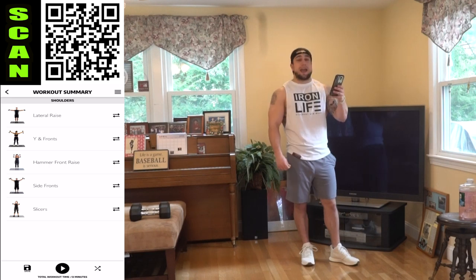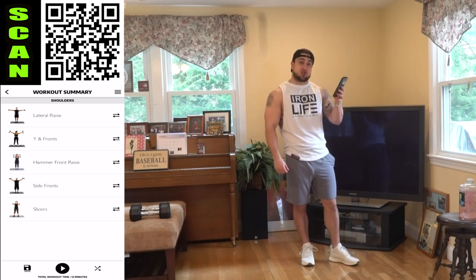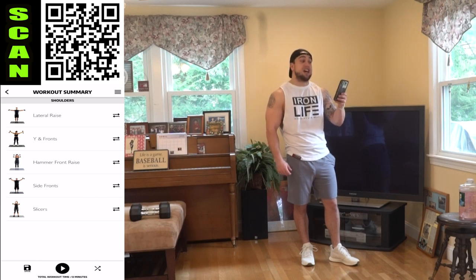Let me generate the workout. Okay aliens, you're going to be mad at me after this one — no body weight. This is going to be straight destruction by dumbbells, starting with lateral raise.